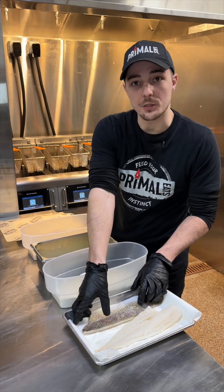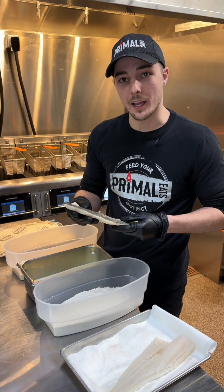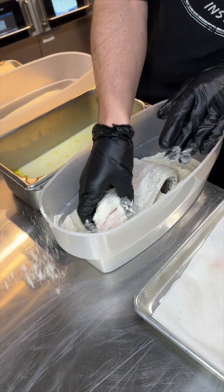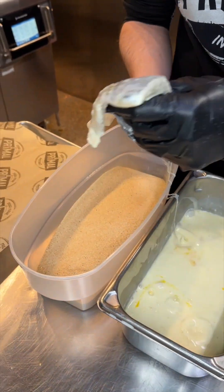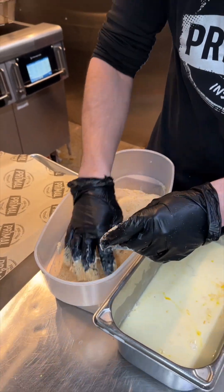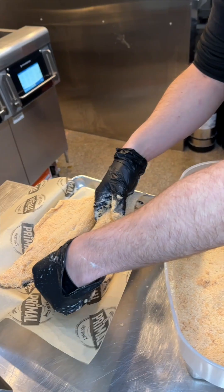So when we asked our customers what they'd want in a fish fry, they told us they were looking for something light and crispy. The way we answered that call was by doing it with our seasoned flour, into the egg wash, and then into our proprietary breadcrumb mix. Shake off the extra, and it's going to be the same thing for our cod fillet.